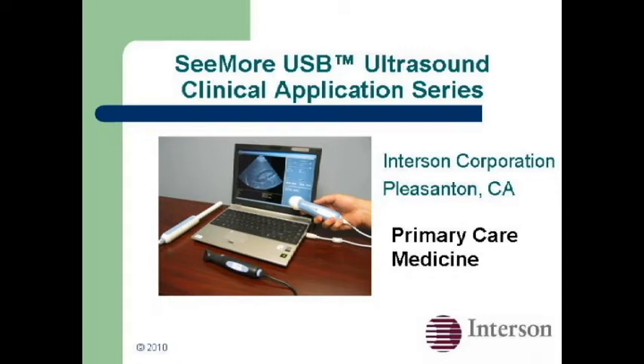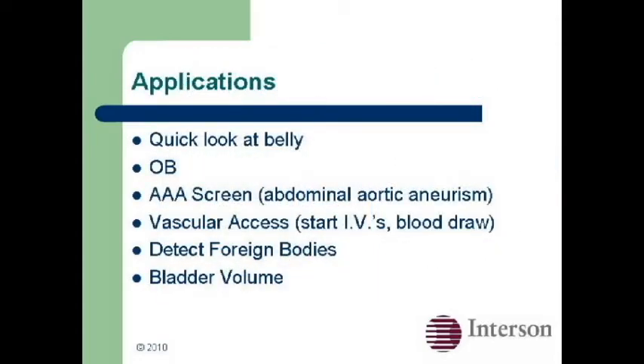Interson offers cost-effective ultrasound solutions to address the needs of primary care physicians. The benefits of point-of-care ultrasound are many. Ultrasound is a quick screen for stones, ectopic pregnancy, AAA, as well as vascular access, obstetric exams, and measuring bladder volume. It's a quick look, it is safe, and extends the physician's vision beyond their fingertips.